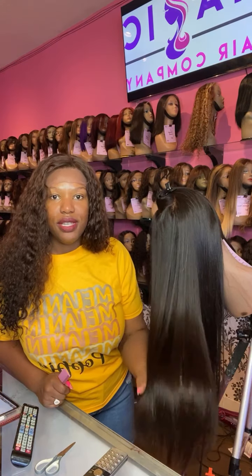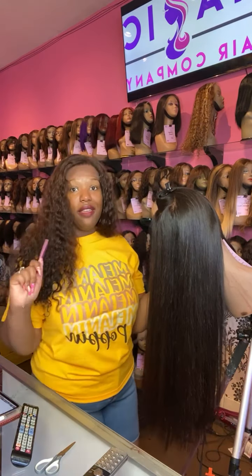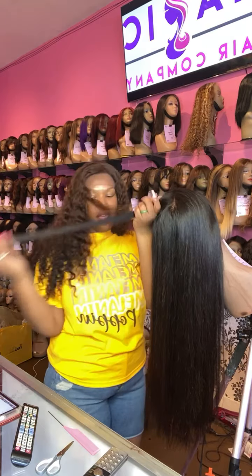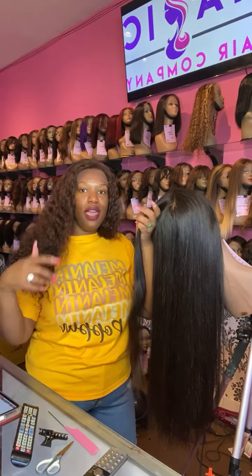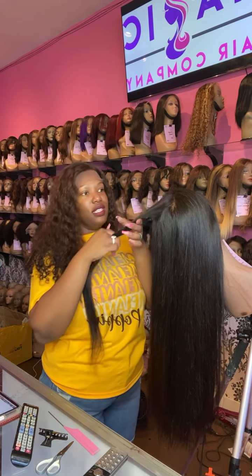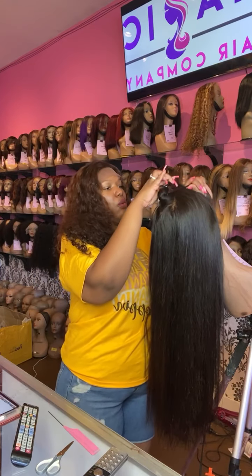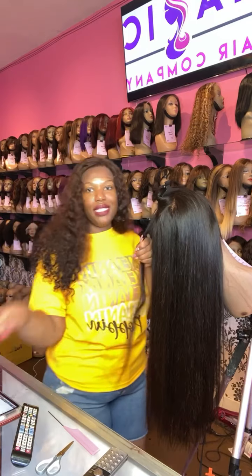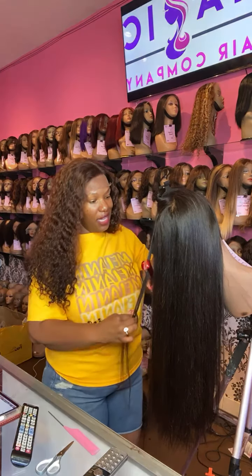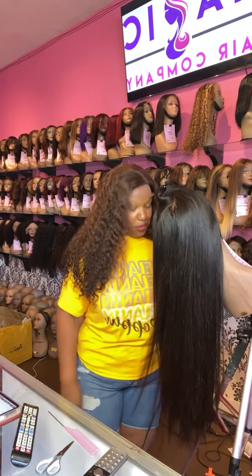The lace gets produced in South Korea and ships over to China, where they ventilate it. Ventilating is where they add each individual strand of hair to a piece of lace. The hair comes from India, it's processed in China, and part of that processing is done in South Korea. Don't get caught up on labels — when you hear 'Brazilian,' 'Malaysian,' whatever kind of label, it doesn't matter. It's all coming from India and manufactured in China.